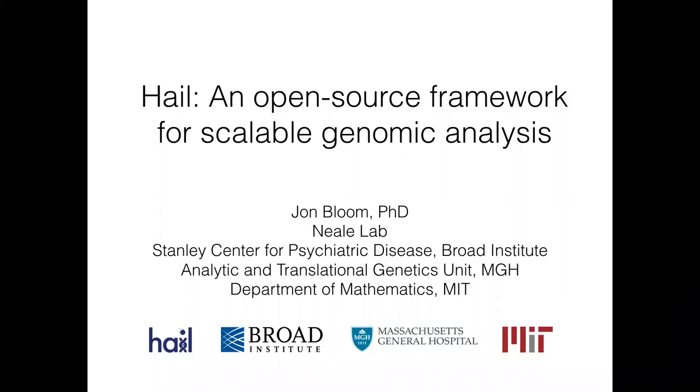In July or August last year, we started a project called Hail. It began when myself, Cotton Seed, and the third member of the Neolab, Alex Wumendahl, all joined the Broad Institute together directly from postdocs in theoretical math at MIT and Harvard. We were all looking to find ways to take our theoretical background and deploy it in ways that might have some impact on the real world in our lifetimes, and genetics seemed like a really exciting space to start thinking about that.